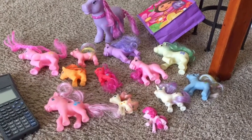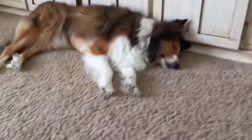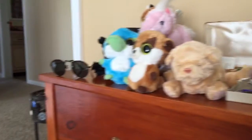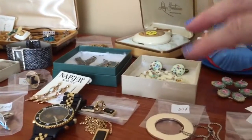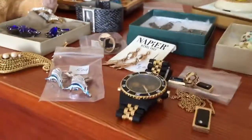Hello everybody, it's Angie from Treasured Vintage. I'm bringing you my haul video from a church yard sale or rummage sale today. They had a jewelry room - it was a 25-cent room, so everything in this one room was 25 cents, except for some better jewelry which was priced as marked.